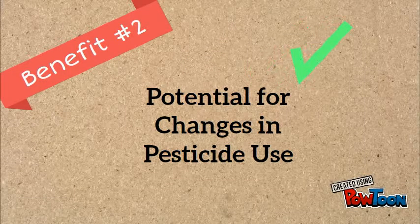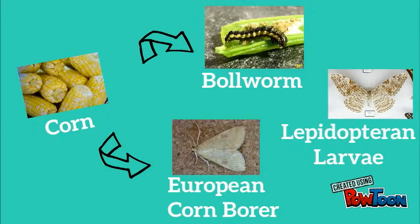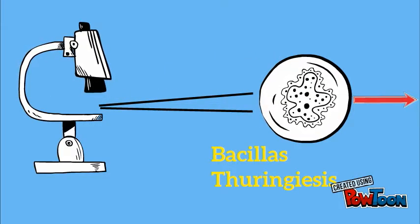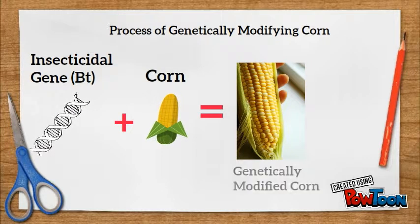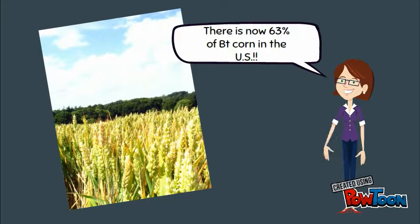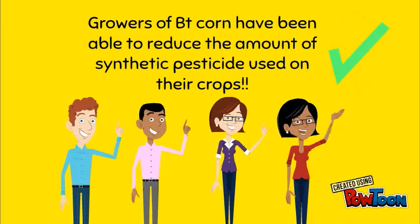Genetic engineering for resistance to pests could also reduce the need for pesticides. Corn, for example, is subjected to attacks from the bollworm, European corn borer, and Lepidopteran larvae. Bacillus thuringiensis is a natural soil bacterium that produces a toxin that can kill these insects. The insecticidal gene of this bacterium, known as Bt, has been inserted into the genetic material of corn plants, resulting in a genetically modified plant that produces a natural insecticide in its leaves. By 2009, 63% of the land area planted with corn in the United States was planted with Bt corn. Growers of Bt corn have been able to reduce the amount of synthetic pesticide use on their corn crops.